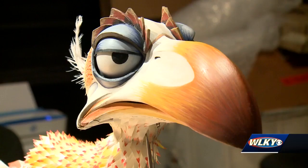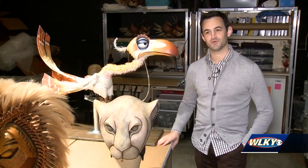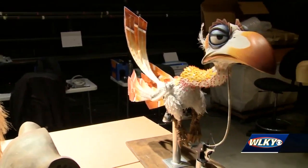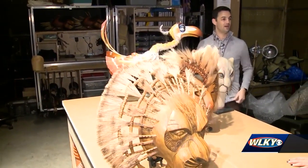Other characters are brought to life in puppet form. That kind of uptight, sarcastic British bird is like my spirit animal, so it wasn't too much of a jump. Before the Lion King, Juergen Hopper had never worked with puppets. He says it was fascinating getting to know his puppet, Zazu.